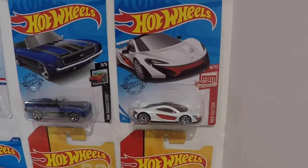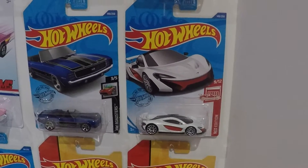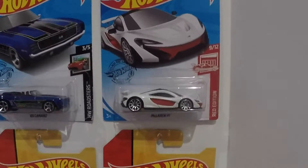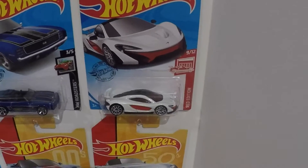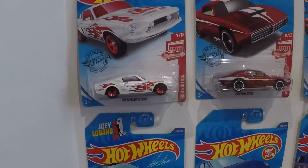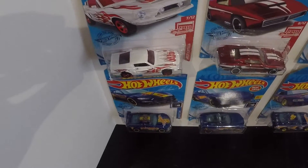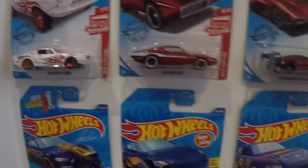Also at Target they have this Red Edition, and from what I understand these cars are only sold at Target. There are 12 in the series, so I'll be doing a lot of hunting to try to get all 12. I got the P1 — it's got a great paint job, that red and white really stands out. Then the Shelby GT500 with those flames going all the way across the front of the hood — red glass, just an awesome looking car.